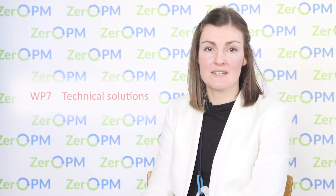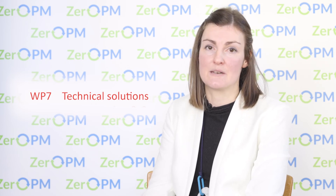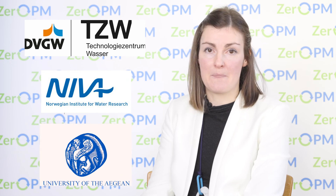The final section of the Zero PM triangle is called removal. Here we have one work package called technical solutions. Within technical solutions we're going to look at novel remediation methods, and we'll look at the tipping point to find out when a particular method is sustainable. This work will be carried out by our partners DVGW, NEVA, and the University of the Aegean, and with that our Zero PM triangle is complete.